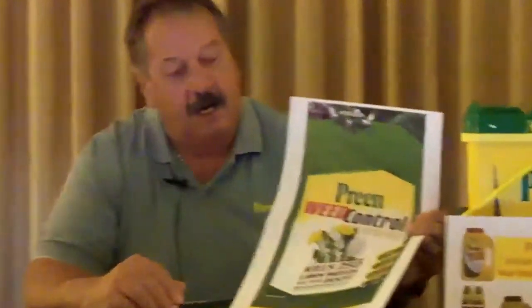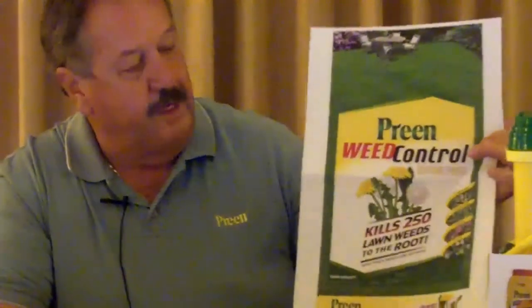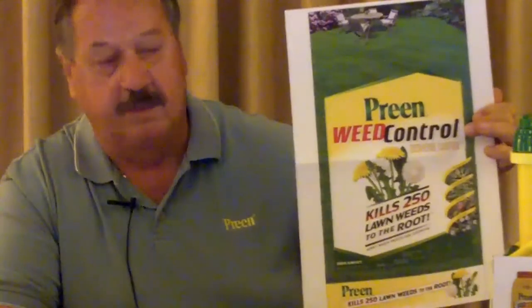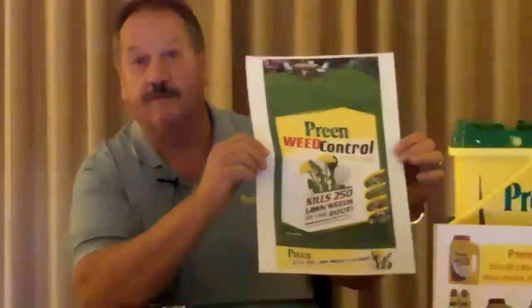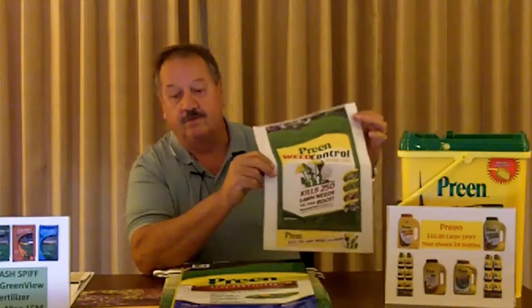One of the first ones we have done was the Preen Weed Control product. It used to just be mainly a dandelion killer with Trimec in it. What we've done is taken this product and enhanced it with Trimec ester, which now will take care of about 250 different weeds all the way down to the root system. This is a dry applied product that must be applied to a wet lawn, and it'll need rain for at least 24 hours after it's applied for it to be most effective. It comes in a 5,000–15,000 square foot size and is very economical for the consumer looking for a dry applied weed control product.